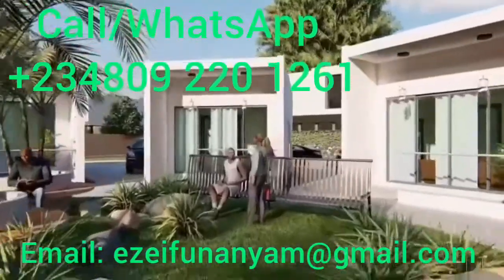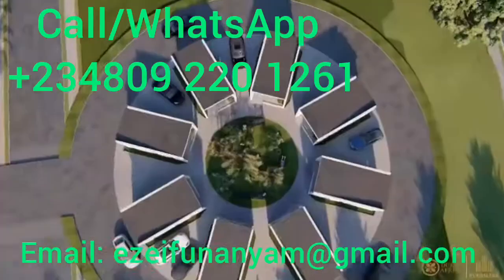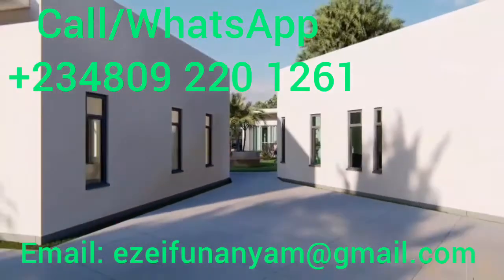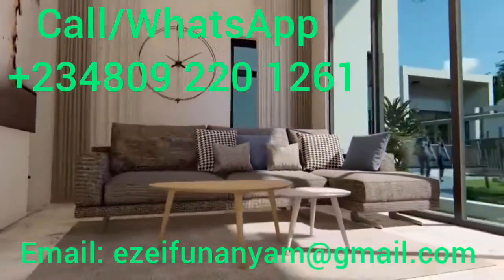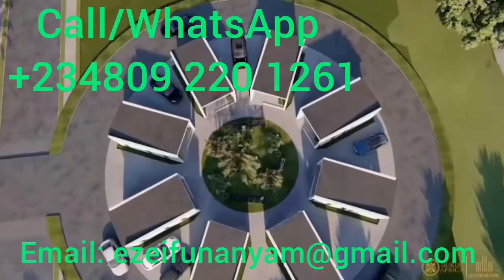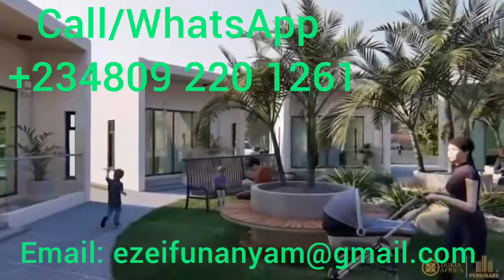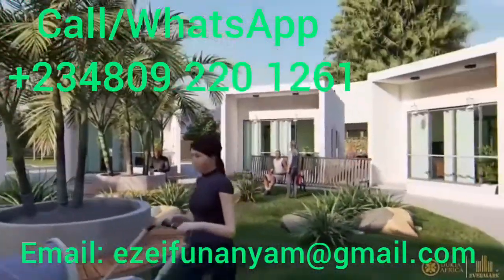OKRU is a one-bedroom resort bungalow that is actually built on just 50 square meters of land. This is a masterpiece one-bedroom bungalow — it's very spacious. It comes with a sitting room, a massive bedroom, and also a massive kitchen space. This OKRU is going to be surrounded with green area, green serenity, and a lot of the infrastructure that we know is actually in DoCare Africa.